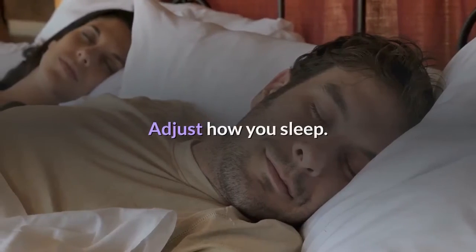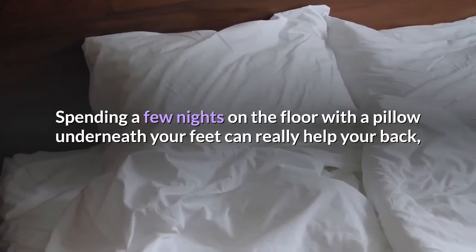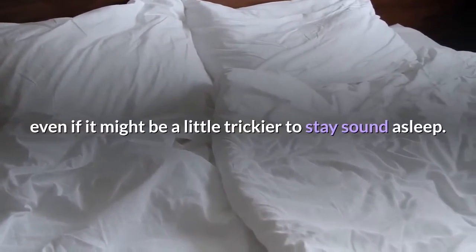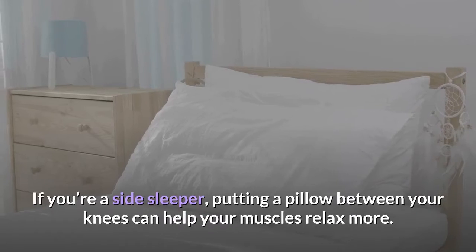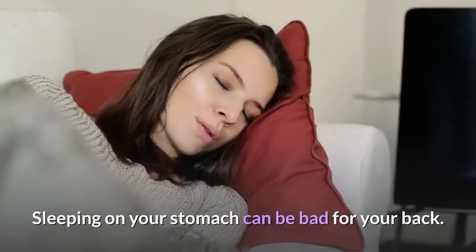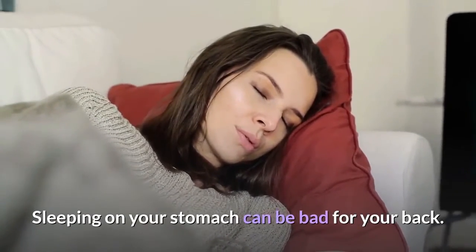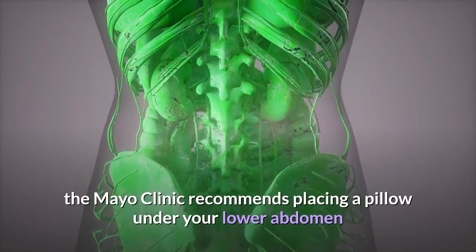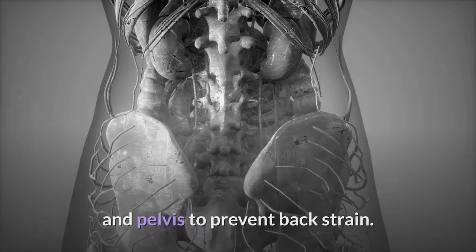Adjusting how you sleep can also help. Spending a few nights on the floor with a pillow underneath your feet can really help your back, even if it might be a little trickier to stay sound asleep. If you're a side sleeper, putting a pillow between your knees can help your muscles relax more. Sleeping on your stomach can be bad for your back, but if this is the only way you can fall asleep, the Mayo Clinic recommends placing a pillow under your lower abdomen and pelvis to prevent back strain.